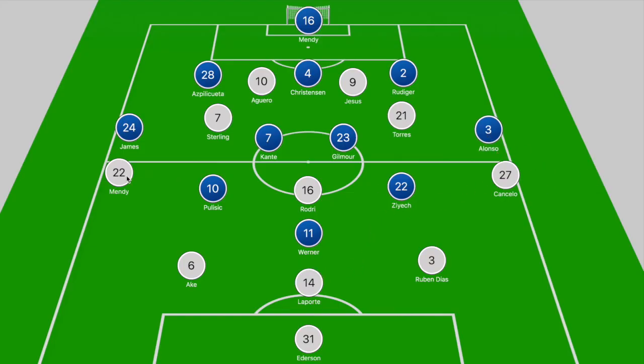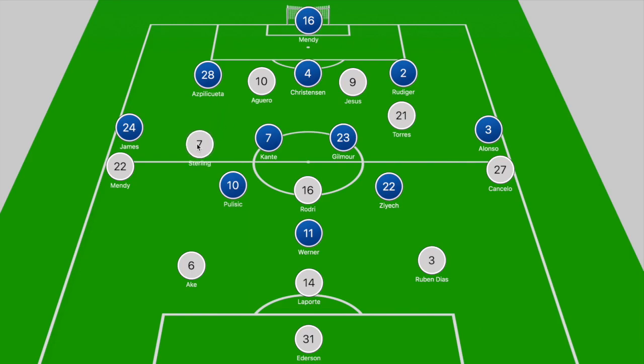When you assess City's overall shape you have to question how they were able to create chances. Mendy and Cancelo struggled to get the better of Alonso and James in the opening half. Chelsea tried to ensure Rodri couldn't get on the ball, and while Sterling did have an impact from deeper positions, he struggled to make an impact in the final third when Kante wasn't tracking his movement.